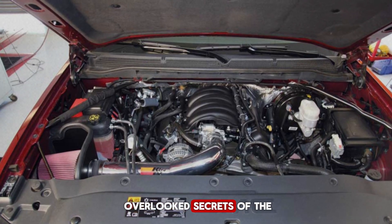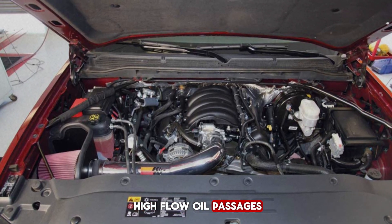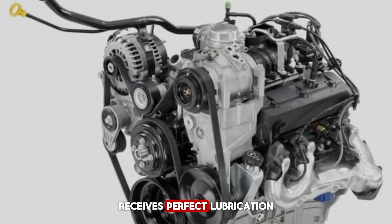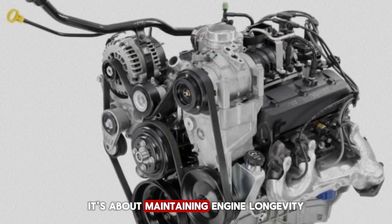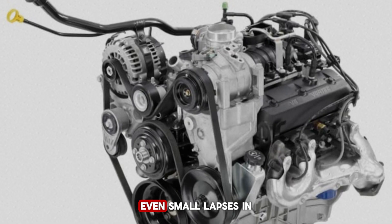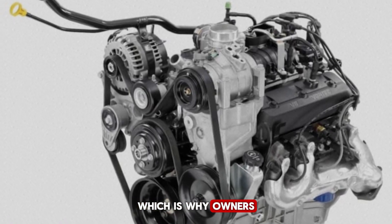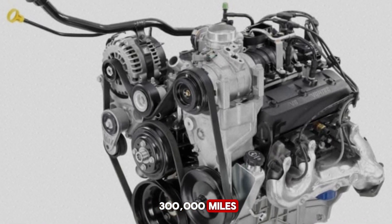One of the most overlooked secrets of the Vortex 4.3 V6 is its oiling system. Chevy designed it with high-flow oil passages and strategically placed galleries that ensure every moving part — from the camshaft to the pistons — receives perfect lubrication. This system isn't just about reducing friction; it's about maintaining engine longevity under extreme conditions. Poor lubrication is the silent killer of engines, and even small lapses in oil flow can cause bearing wear or camshaft damage. The Vortex design minimizes this risk, which is why owners report engines running smoothly for 250,000 to 300,000 miles or more.